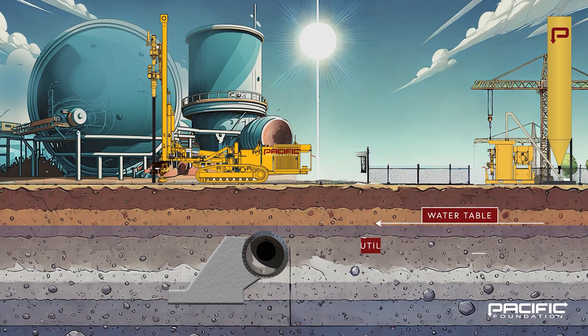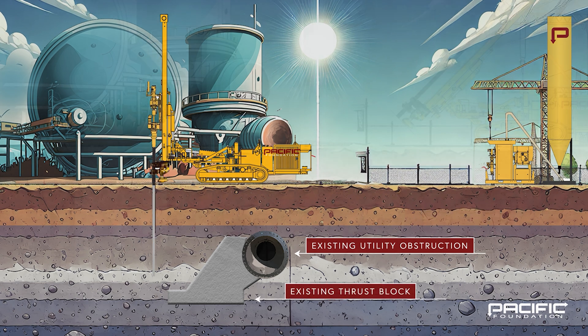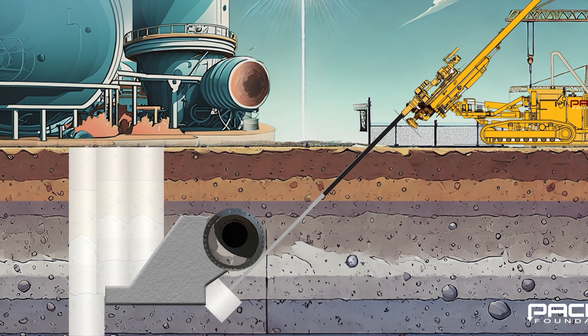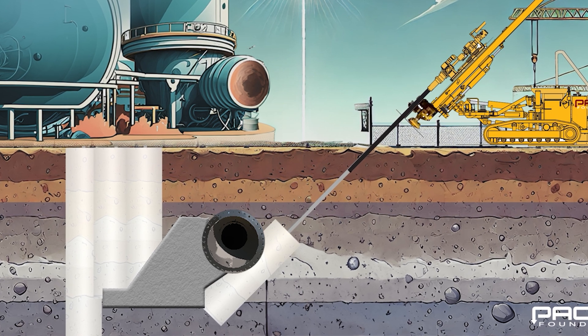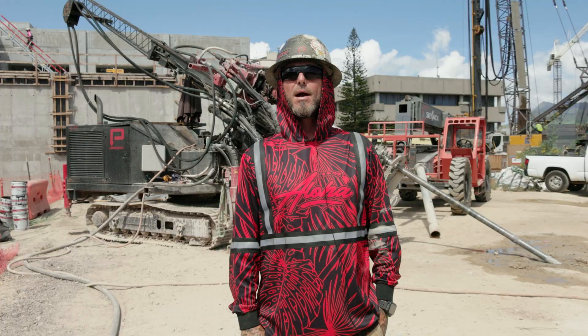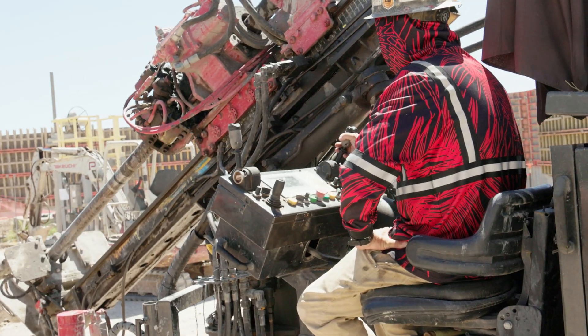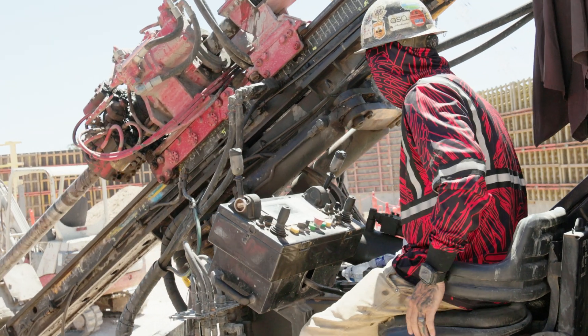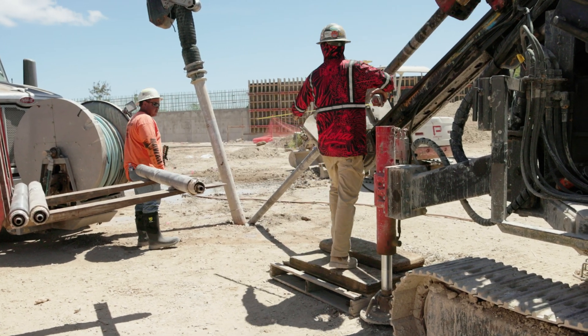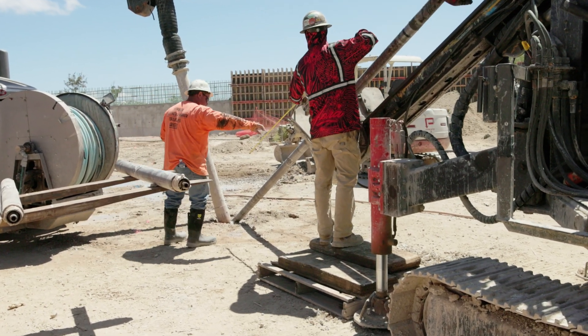We've got a bunch of batters and a bunch of verticals that essentially, when we're done, are going to tie together to seal off the water below the pipe. With really good survey and a good crew, we can move around the pipe without hitting it. The task was extraordinarily complex — installing jet grout and sheet camp pod shoring to allow safe excavation around and below one of Hawaii's most critical utilities.